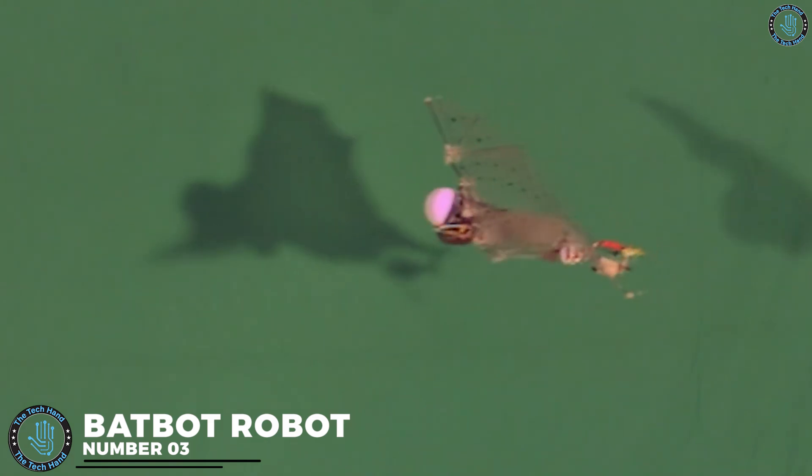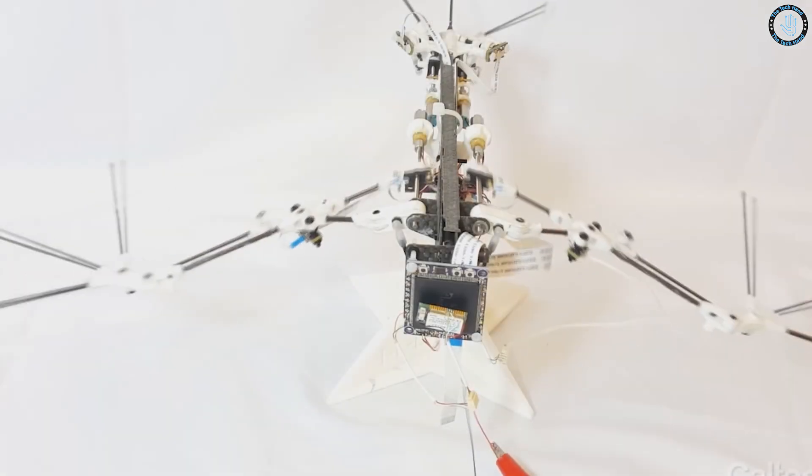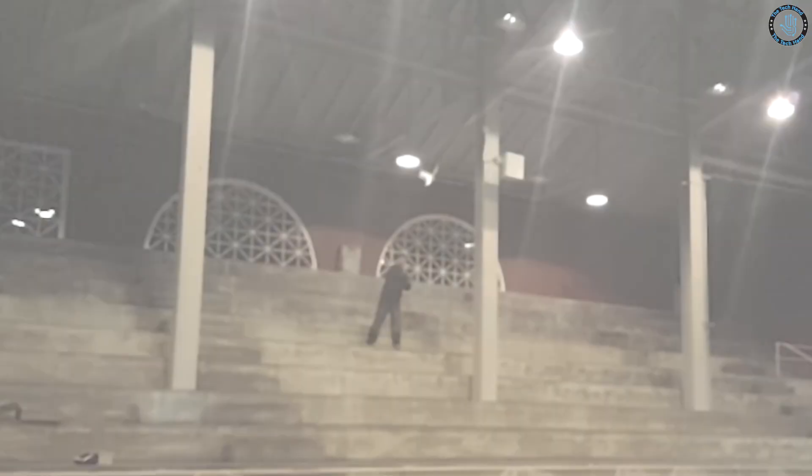Number 3: Batbot Robot. The Batbot, developed by the University of Illinois at Urbana-Champaign, is a robot that can fly and move like a real bat. It is driven by a combination of electric motors, actuators, and sensors, and uses advanced algorithms to control its movement and balance. The Robo Bat, developed by the California Institute of Technology (Caltech), is also a robot that can fly and move like a real bat.